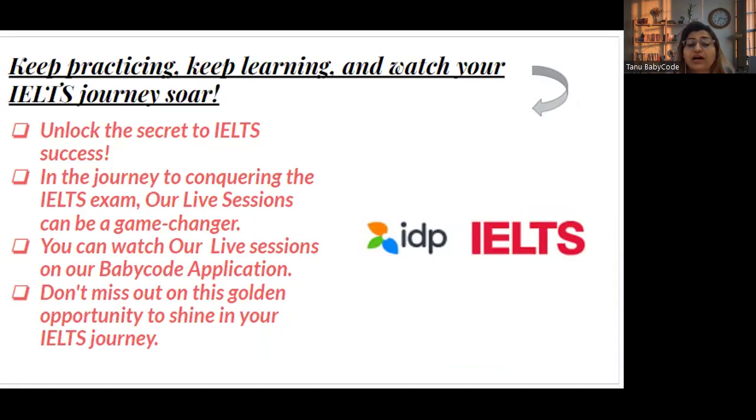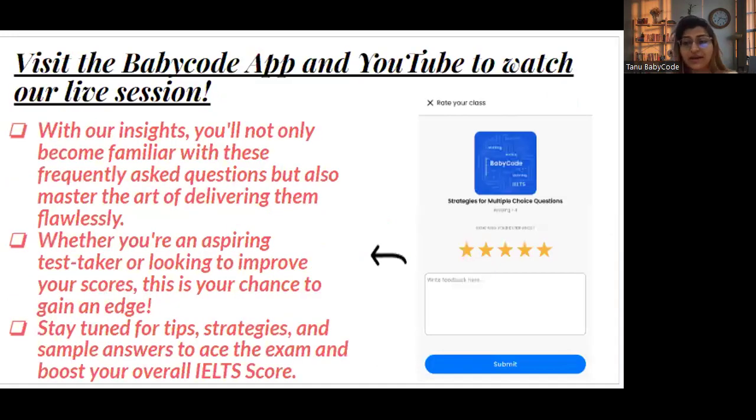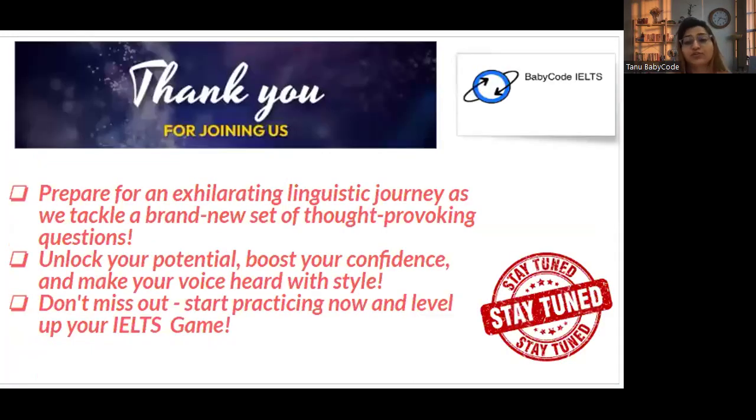Keep practicing, keep learning, and watch your IELTS journey score improve. If you focus on all these steps, you will be able to score band 7 and above. Follow us on Instagram and YouTube. You can also attend the live session at 4 p.m. today — every day we run a session at 4 o'clock. Bye-bye, take care, and thank you for joining us.